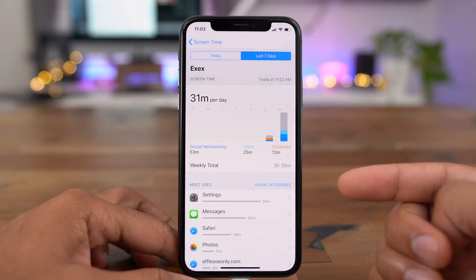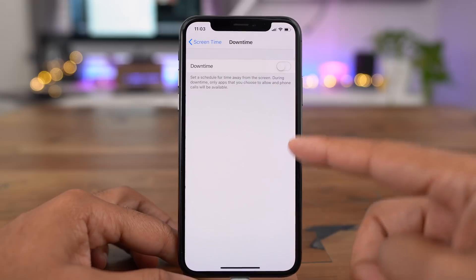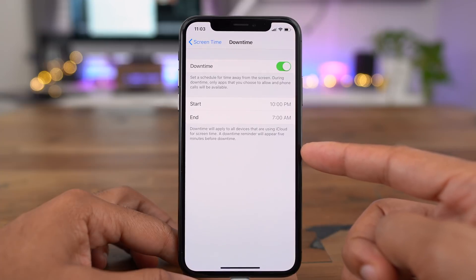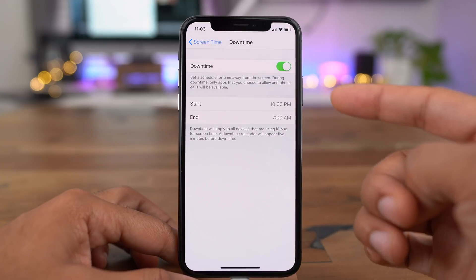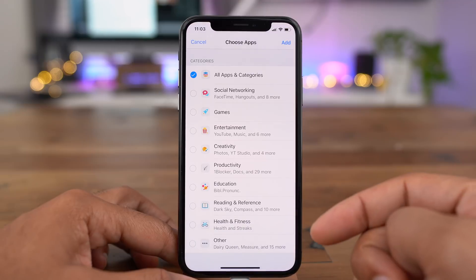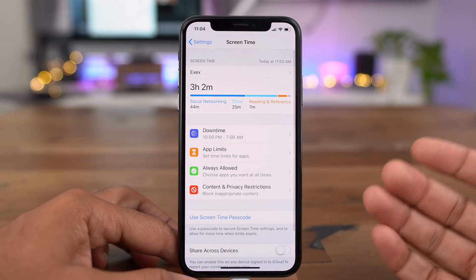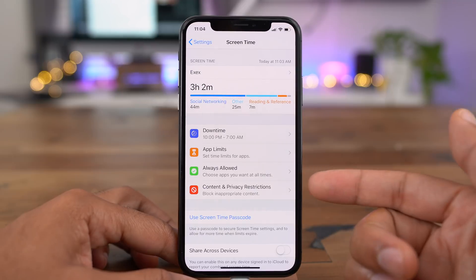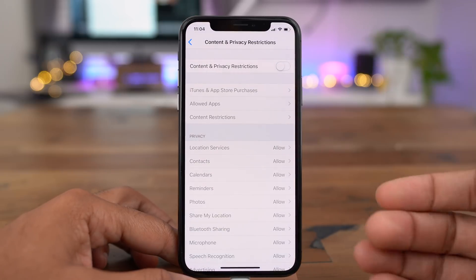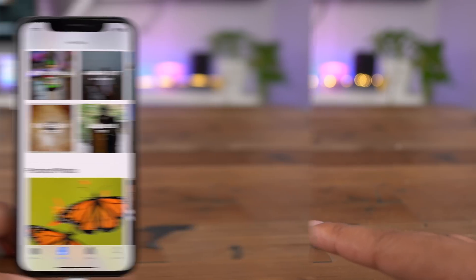Screen Time is a very honest way to evaluate your usage — you can really see how much time you're spending on your iPhone. There is also a Downtime setting to set a schedule to be away from the screen, during which only certain apps like Phone or Messages will be available. You can set app limits based on certain app categories, edit the types of apps within those categories, set Always Allowed apps, and use content and privacy restrictions to set limits for your children. In a family sharing environment, it's a really powerful way to monitor iOS usage.